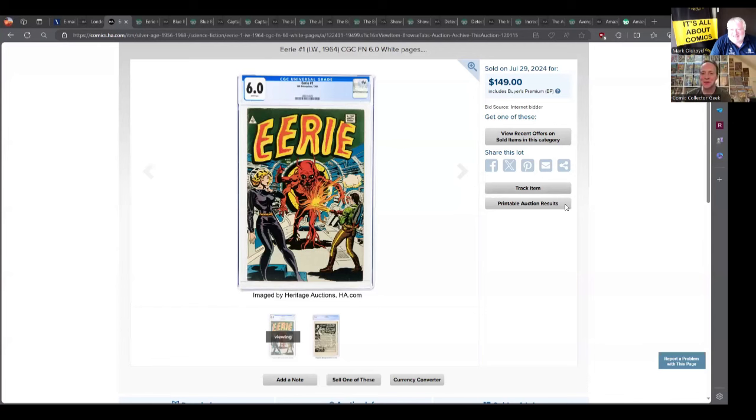Hello, my fellow comic book collectors. It's Alan the Comic Collector Geek, and I'm joined with Mark Olroyd from Settling Comics Man Overseas. We're going to talk about the hottest silver age comics of the week. It should be a pretty interesting list — only one Spider-Man that Mark has to deal with. Last week was very spider-heavy; this week not so much.